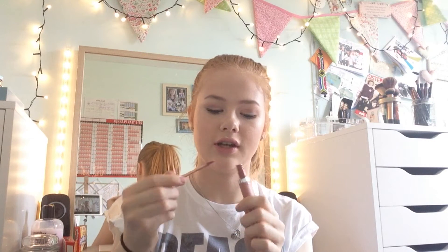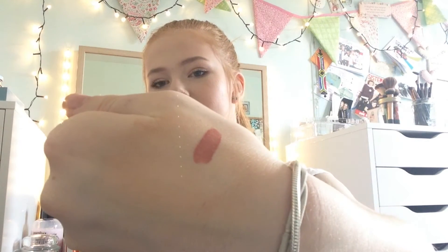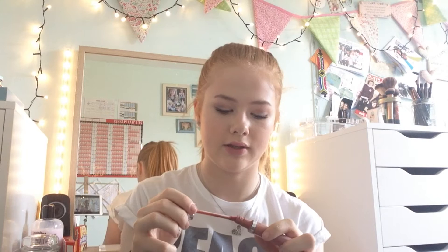Also from Superdrug I picked up the Revlon Ultra HD Matte Lip Color in the shade Seduction, and this is an amazing liquid lipstick. It's quite pinky but it's got orange and brown tones in it. The applicator is a doe-foot applicator and you just swipe it all over your lips and bend out the edges. I love the packaging — it's got a frosted look. It sets really quickly and it's such a nice color. I definitely would recommend it. I think it was £8.99.